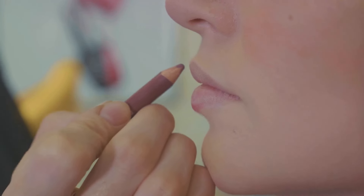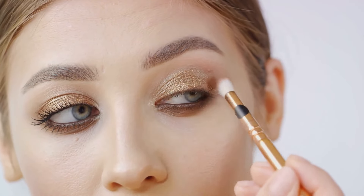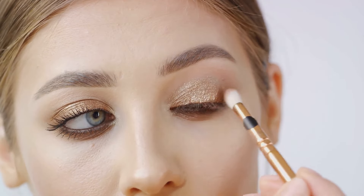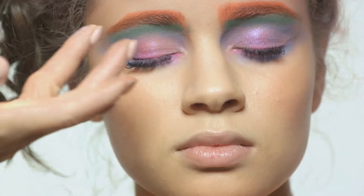Moving on to metallic accents and glitter — these aren't just for holiday parties anymore. A touch of gold on the inner corners of the eyes or a sprinkle of silver glitter on the lids can elevate your everyday makeup to something extraordinary. Just remember, with glitter, a little goes a long way.